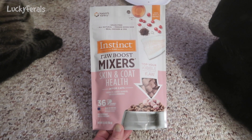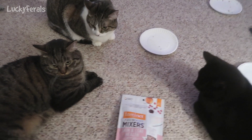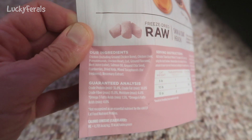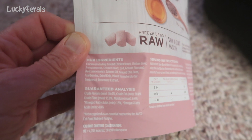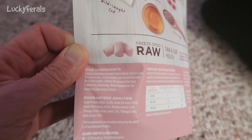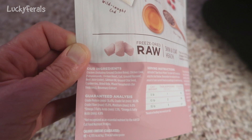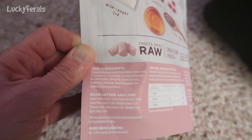The key ingredients are chicken, cod, flax seeds, salmon oil, chia seeds, and cranberries. The full ingredient list includes chicken, ground chicken bone, chicken liver, pumpkin seeds, chicken heart, cod, ground flax seed, beet juice for color, salmon oil, ground chia seed, cranberries, dried kelp, mixed tocopherols for freshness, and rosemary extract.